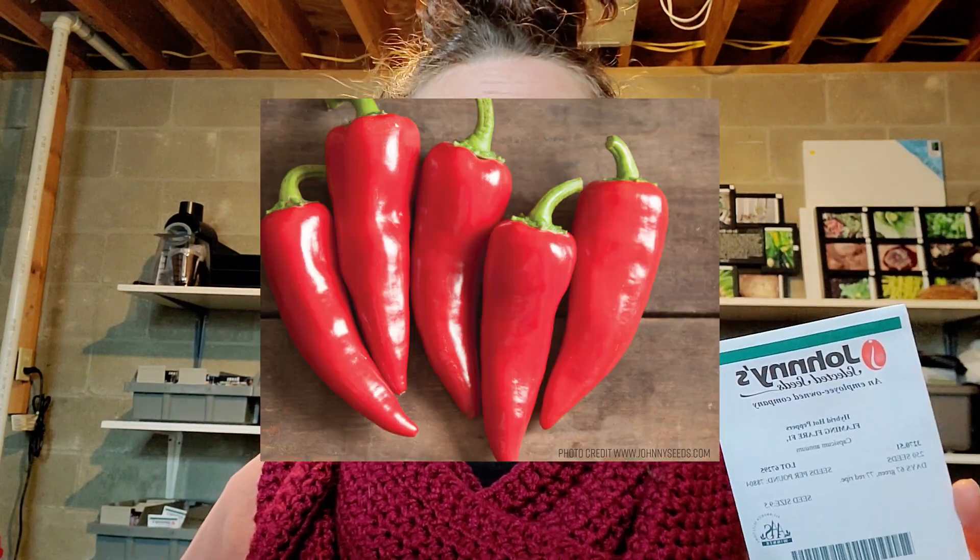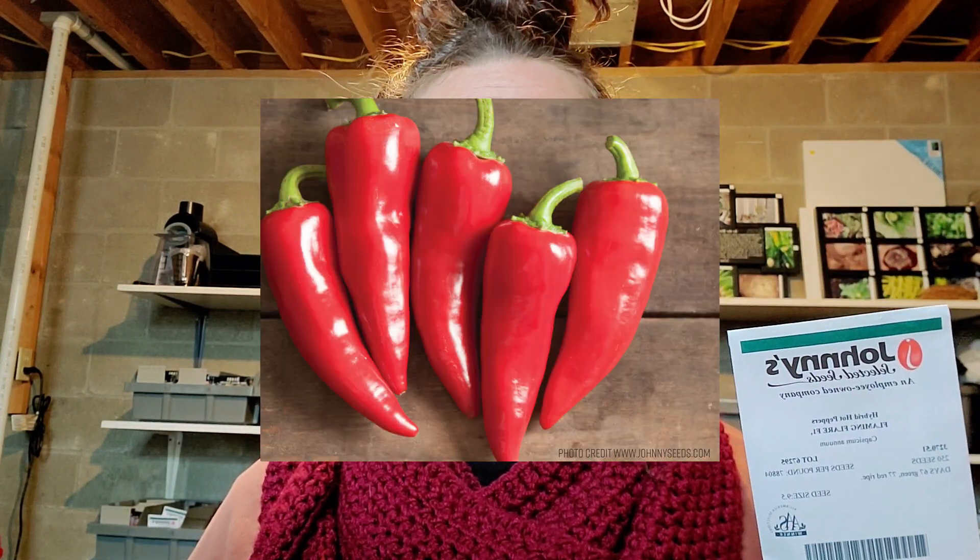I'm excited this year to try a Fresno pepper. Because we like spicier peppers, I've never grown Fresno — jalapeño is really the least spicy we grow, and most of our peppers are significantly spicier than that. But I'm excited to try it as maybe a stuffing pepper or in our chilies. Fresnos are just a great flavoring chili. This one is Flaming Flare — it's an F1 and I think it's the only Fresno I'm carrying this year.